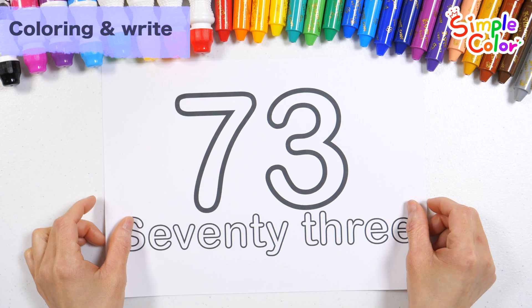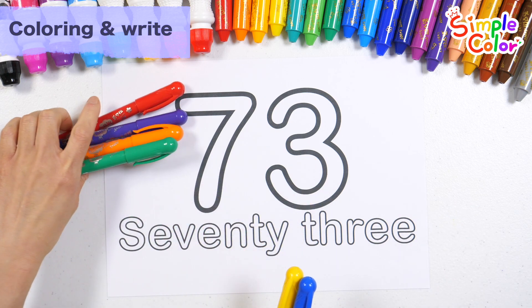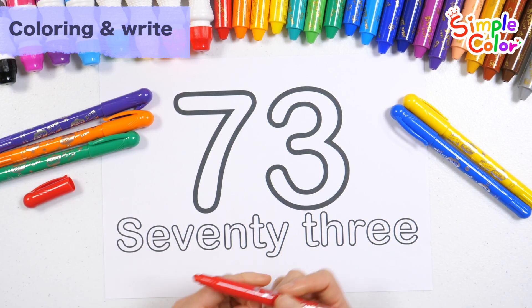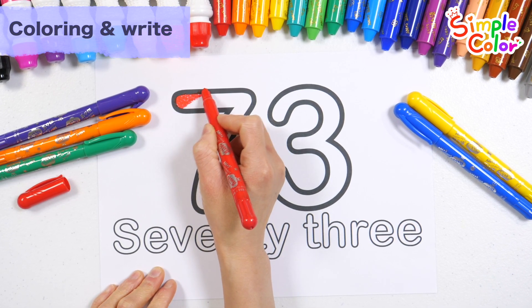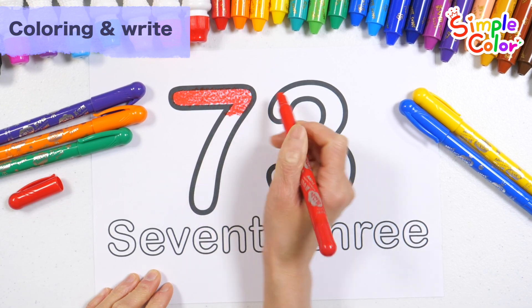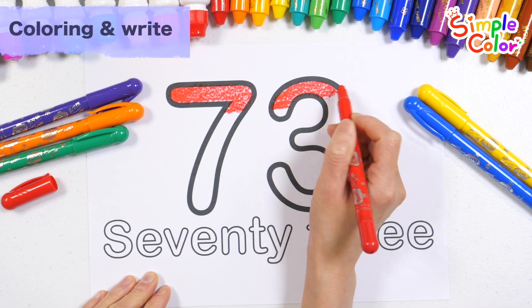Let's color the number 73 with 4 colored pencils and trace the letters with 2 colored pencils. Let's color the numbers red first. The Muffin Man, the Muffin Man — do you know the Muffin Man who lives on Drury Lane? Yes, we know the Muffin Man, the Muffin Man, the Muffin Man.